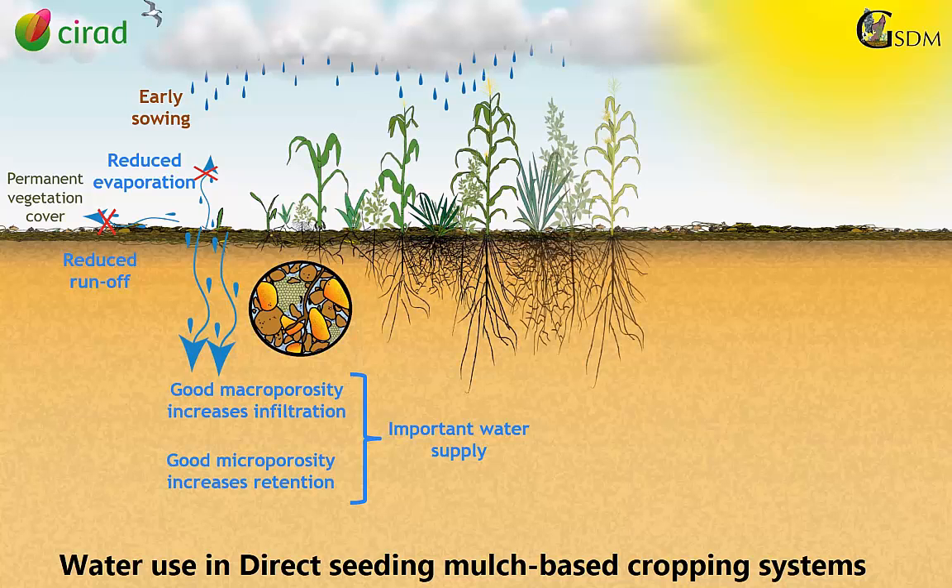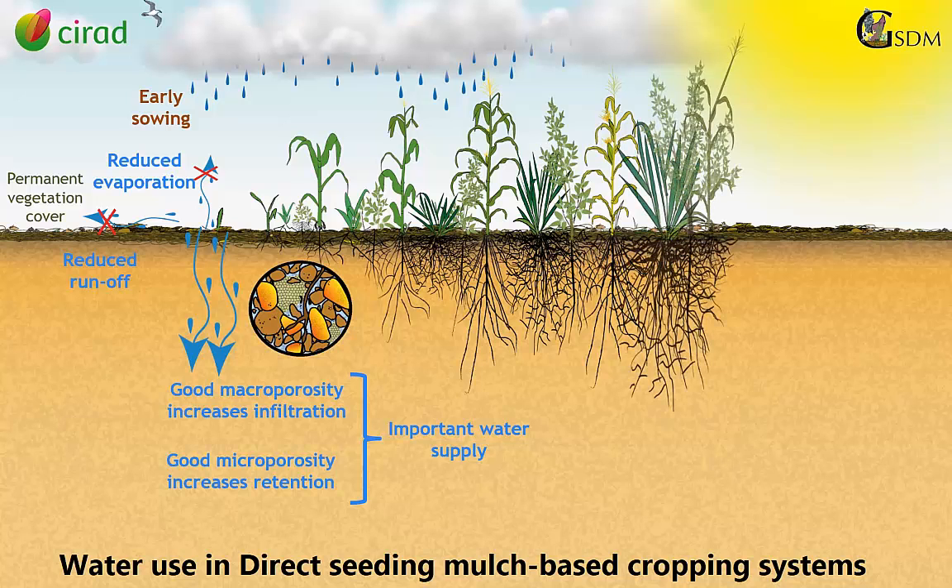Good soil structure within the whole soil profile allows a good tridimensional development of roots. Therefore, crops can harvest a large volume of the water supply.